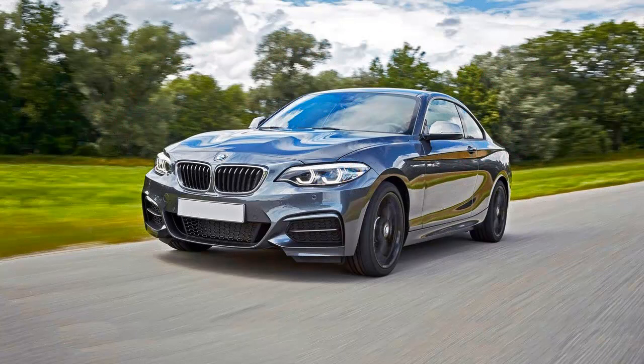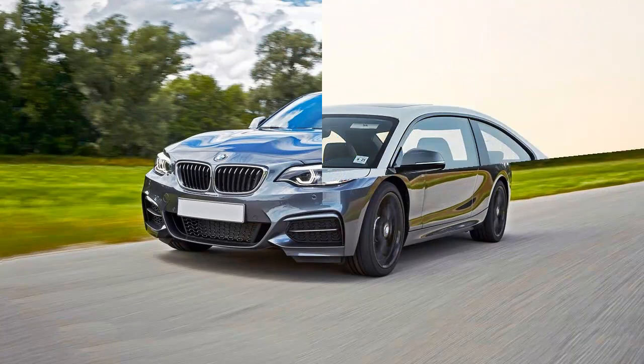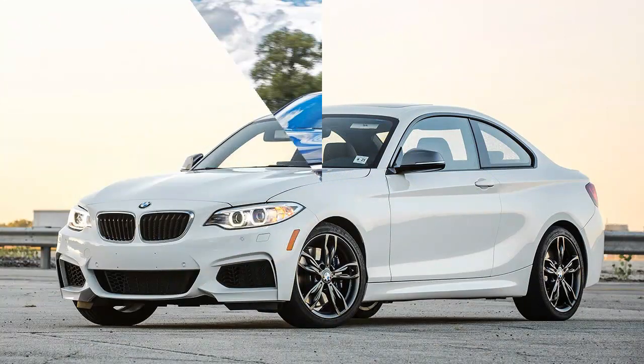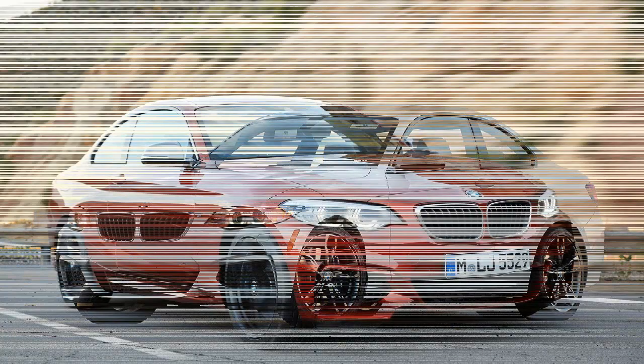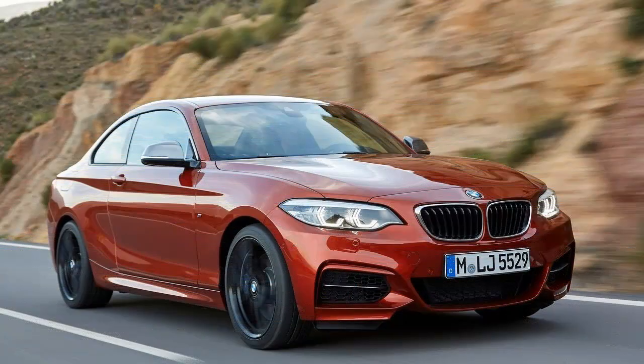More significant is the 39 pound-feet increase in peak torque to exactly match the 369 pound-feet claimed for the M2. But while the M2's engine lives to be worked hard, the M240i's character is somewhat different.